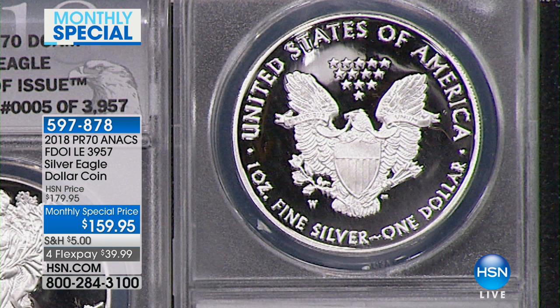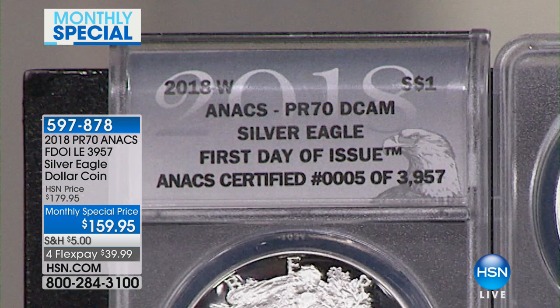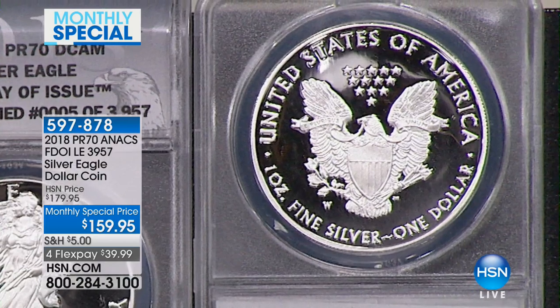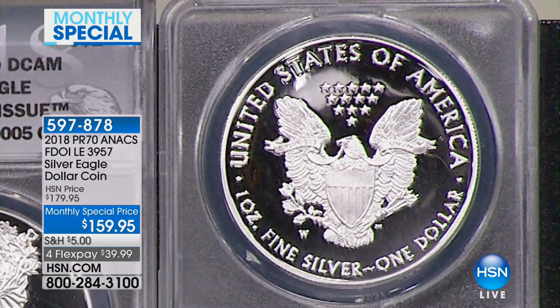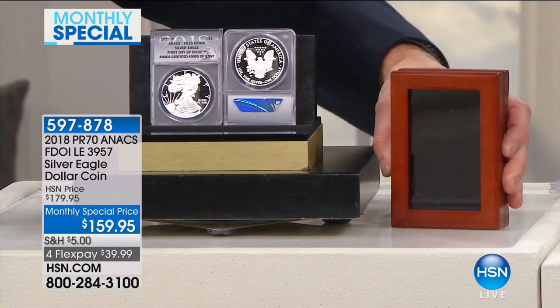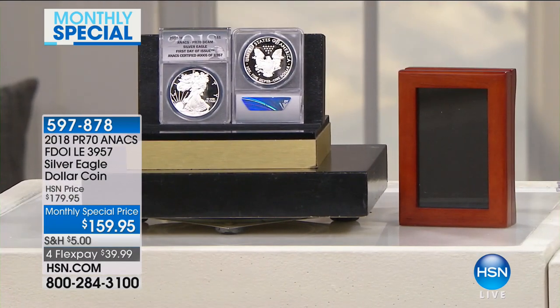The first day of issue is 100% exclusive to us here at HSN. You can't get this coin anywhere else, so once we sell the 3,957, that's it — it's done, gone, and over. When you talk about the proof coin like this, this is that presentation coin. It's something in great demand, limited supply, and it really does appeal. When you buy a coin like this, you want to display it in a beautiful presentation case.